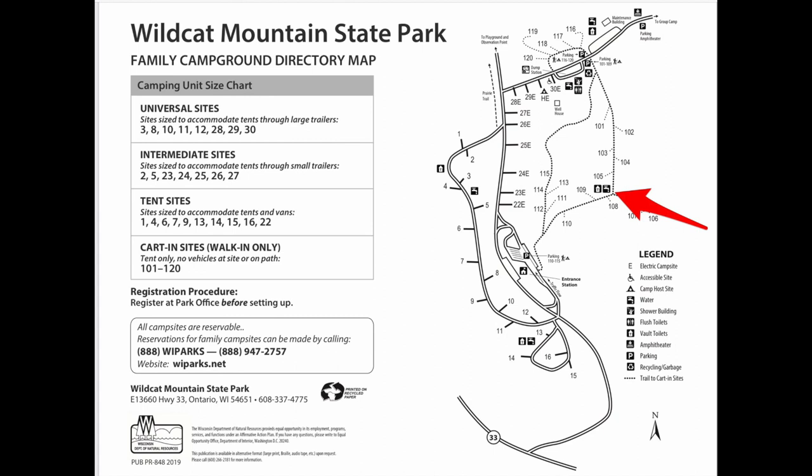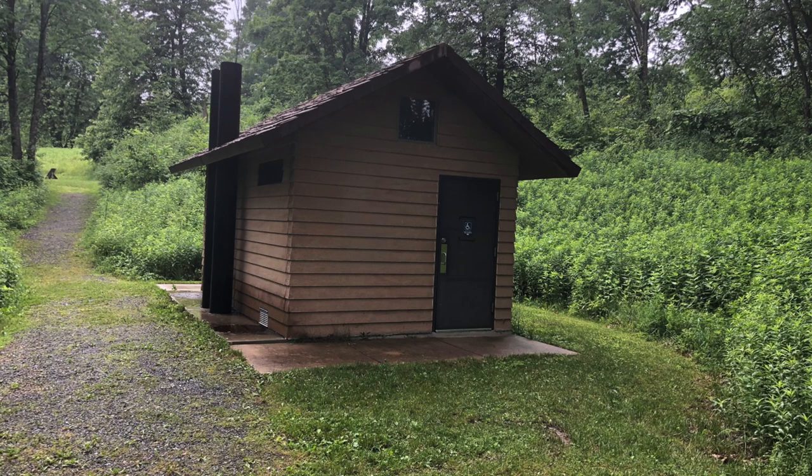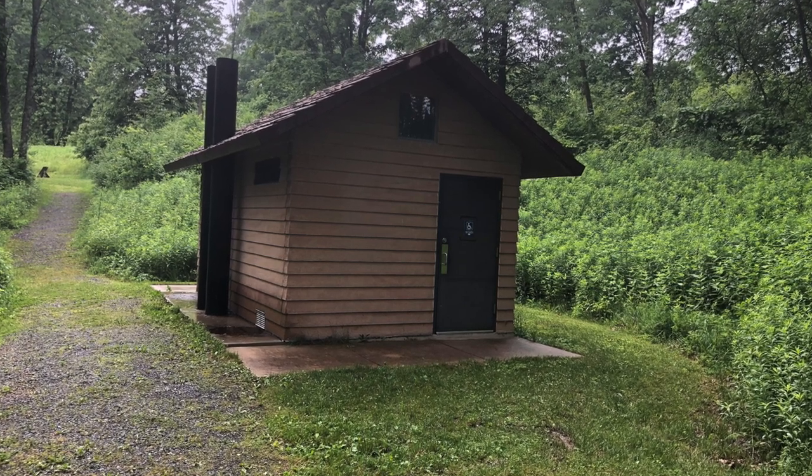The last vault toilet and fresh water supply is located between sites 109 and 105 in the cart-in site area. It's a smaller restroom but fits the needs for most cart-in campers.